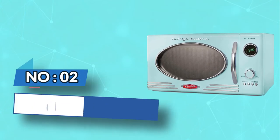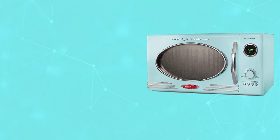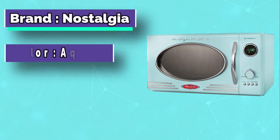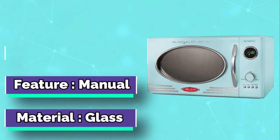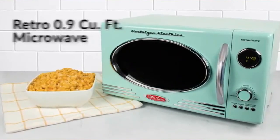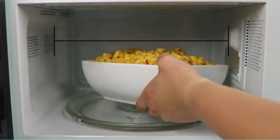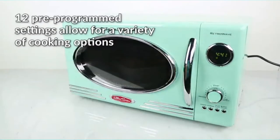Number 2: Nostalgia Microwave for Seniors. The Nostalgia Retro Microwave is also a vintage design but with a touch of modern. This 0.9 cubic feet, 800-watt microwave has 12 pre-programmed cooking settings, a delay timer, and express cooking options. It has one simple programmed dial and four buttons with easy-to-understand cooking settings.